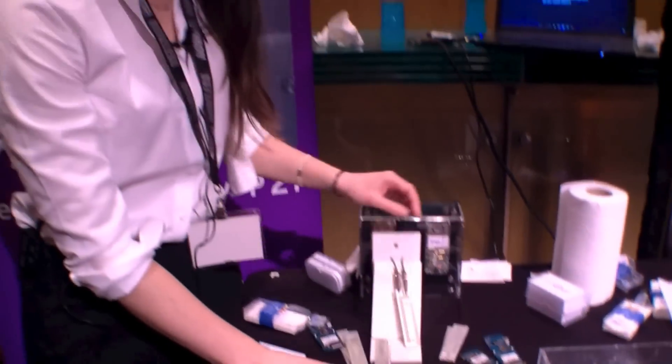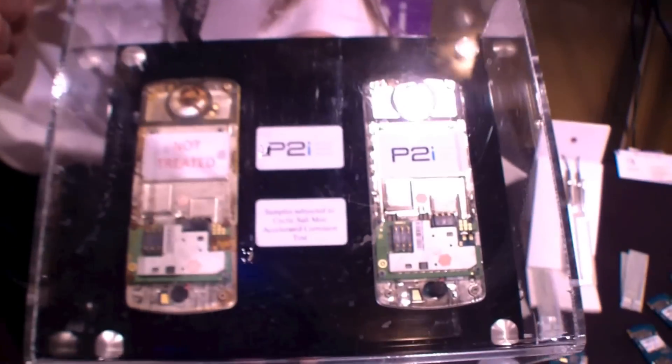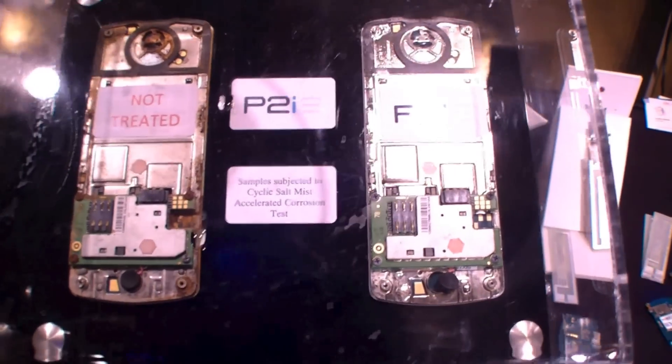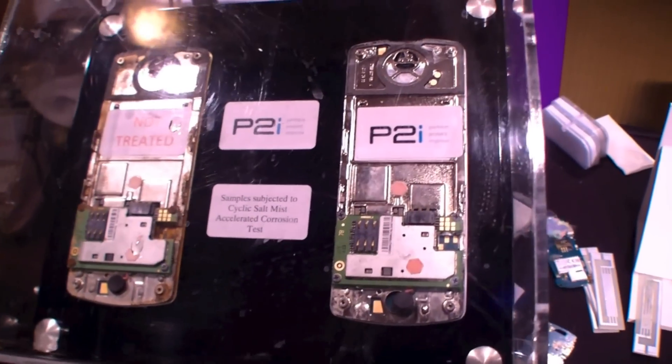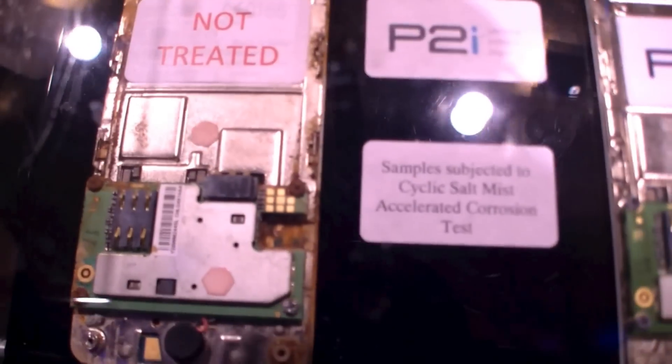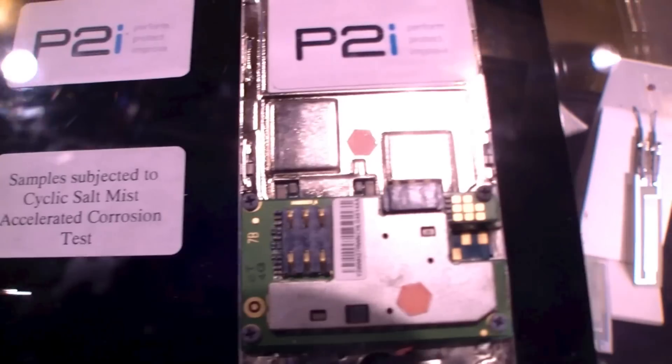So for device manufacturers like Motorola and TCL, what they find is on their products, instead of a build-up of corrosion developing because the water is sitting on the surface of the device, the water rolls away and their product remains corrosion free. And this is really for protection from everyday splashes and spills.